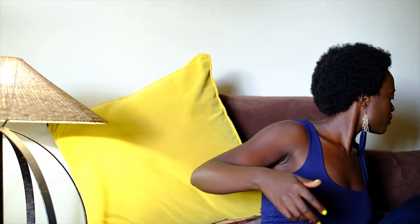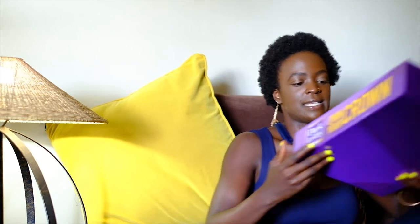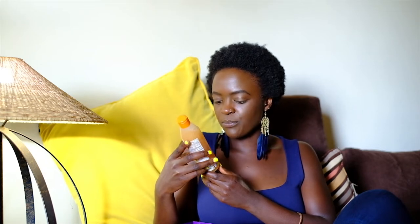Next we have the Dark & Lovely 'On Your Crown' box — a pleasant surprise because I'm on a natural hair journey and I've come to realize that natural hair products are available everywhere, so there's really no excuse not to take care of your hair. In this box we have the All Natural line: the Moisture Replenishing Shampoo and the Knot Out Conditioner, which I'm yet to use but can't wait to try.